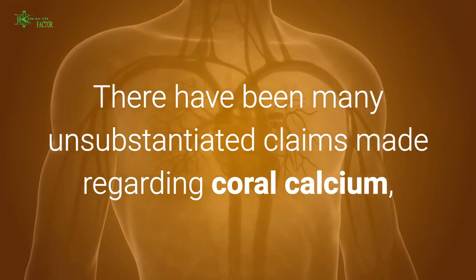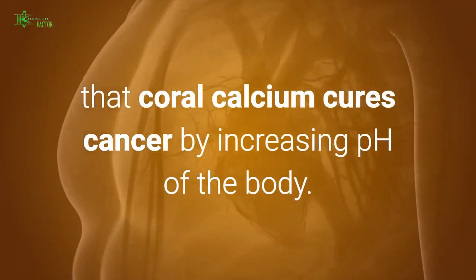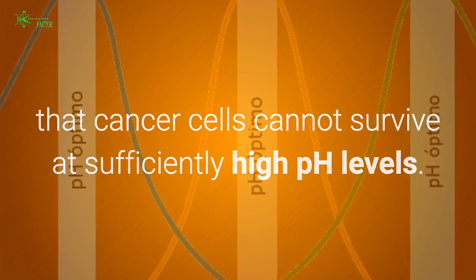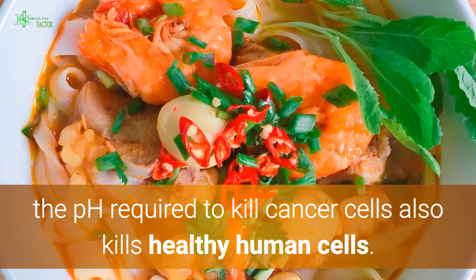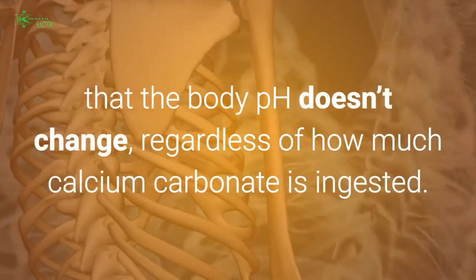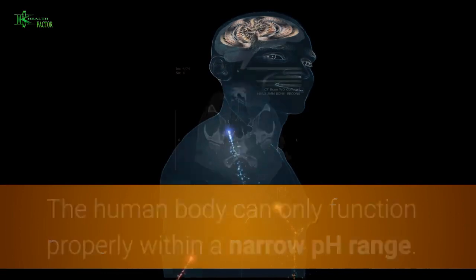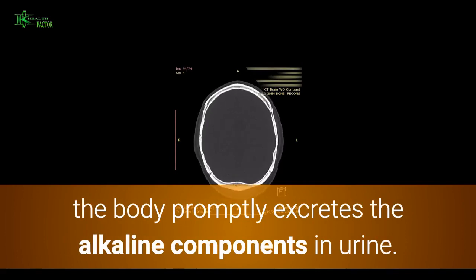There have been many unsubstantiated claims made regarding coral calcium. Perhaps the most controversial is the suggestion that coral calcium cures cancer by increasing the pH of the body. Scientific studies indicate that cancer cells cannot survive at sufficiently high pH levels. However, while this may be true in a petri dish, the pH required to kill cancer cells also kills healthy human cells. Another problem is that body pH doesn't change regardless of how much calcium carbonate is ingested, as the human body can only function within a narrow pH range.